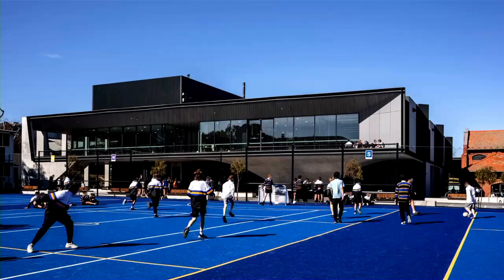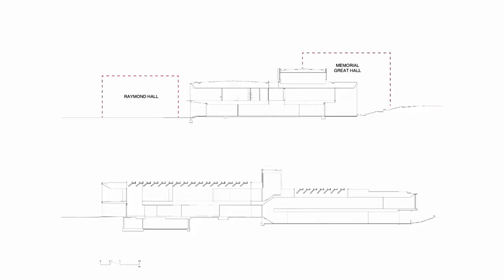The building links Raymond Hall on the west, Memorial Great Hall on the east, and McAfee Courts to the north. The building is elevated to the north for optimal solar orientation and visual connection to the sports courts and recreation zone. A series of split levels respond to falls across the site and connect the two existing halls.